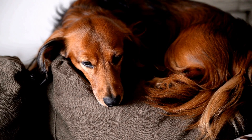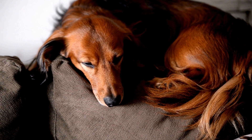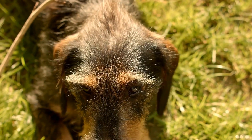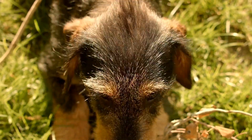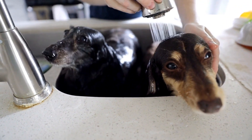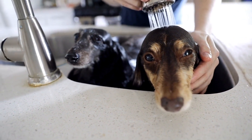Wiener water polo has taken Vienna by storm, attracting a plethora of spectators to the city's pools. Families gather to witness the amusing yet impressive sight of these miniature athletes battling it out in the water. Excitement fills the air as cheers and applause echo throughout the arena, creating an electric atmosphere unique to this quirky sport.